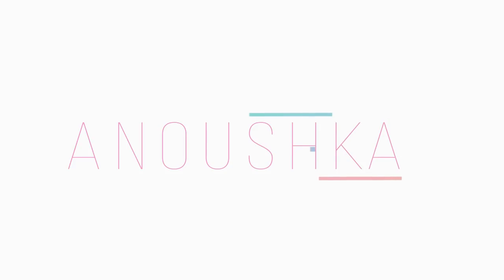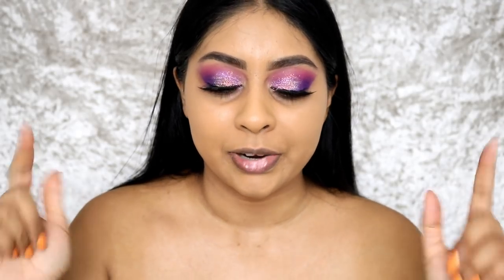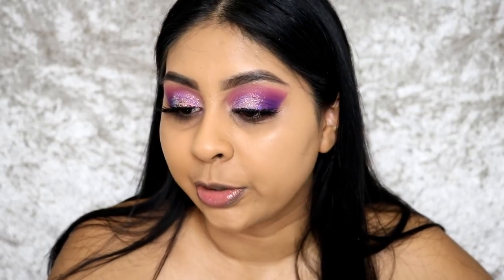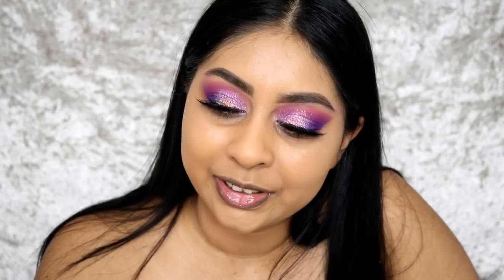They have come out with new shades. Hey everyone, welcome back to another video. My name is Anushka. If you're new here, make sure to press that subscribe button. Also, today's post notification shout out goes to SamXOX — thank you for pressing that bell button, I really appreciate it.